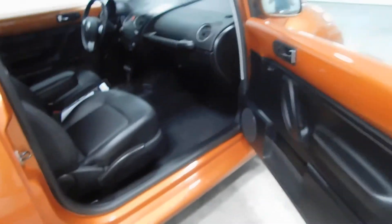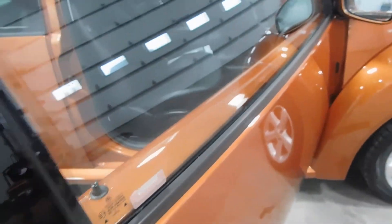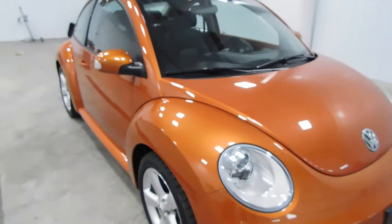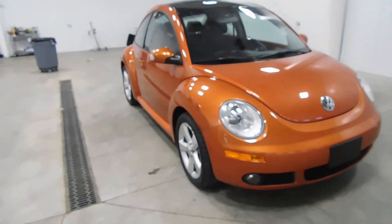Smells great inside. If you're interested in this vehicle, it is also a non-smoker vehicle — no nasty smoke smells or smoke damage, no signs of that whatsoever.